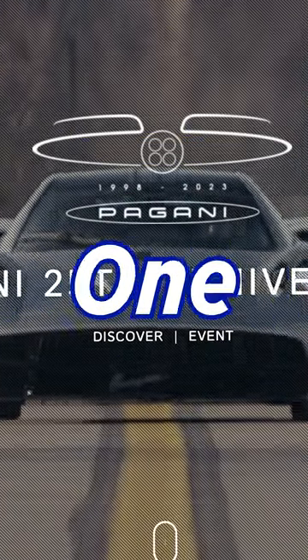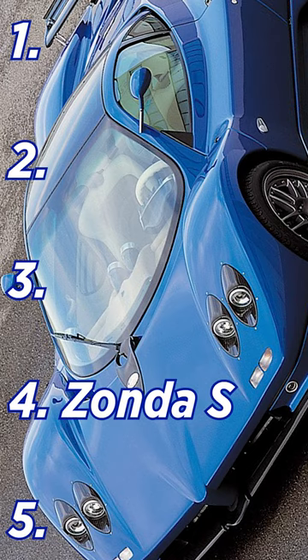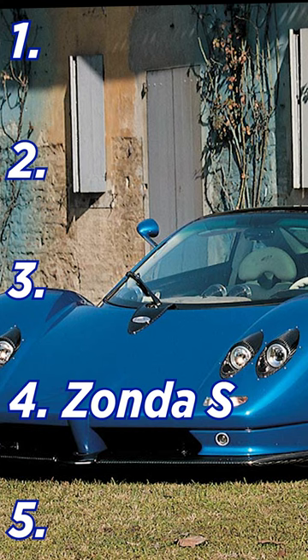Ranking five Pagani cars without knowing which one is next. Zonda S. This is one of the first cars Pagani ever made and it's pretty heavy on performance, so it's not just an artistic piece. I'm going to put it at number four.